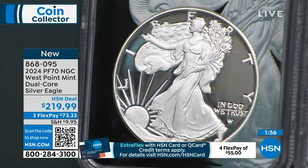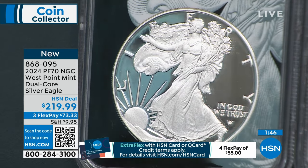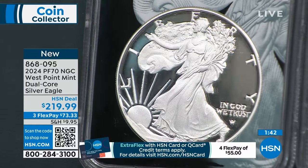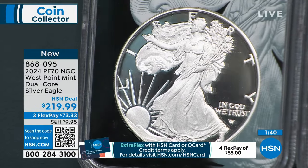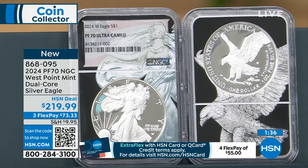Let's look at a 1995 W proof silver eagle in this condition in Dual Core — know what that coin sold for? Around $35,000 to $40,000. And why is that? It's 70, it's perfect. Grade is the single most important determining factor of value. The higher the grade, the more it's worth. Can you buy an uncertified, ungraded proof silver eagle for less than $219? Absolutely you can — but it's a knick-knack. Once you get it certified, now it's a collectible, now it's a coin.